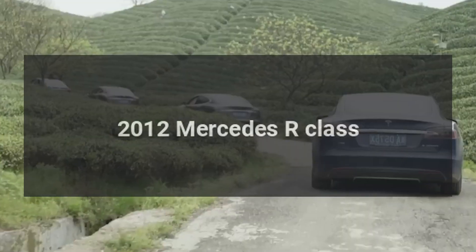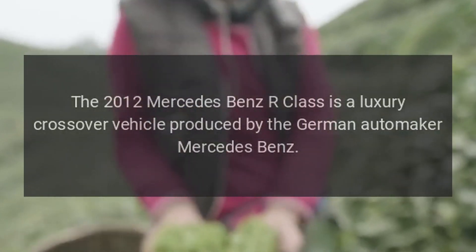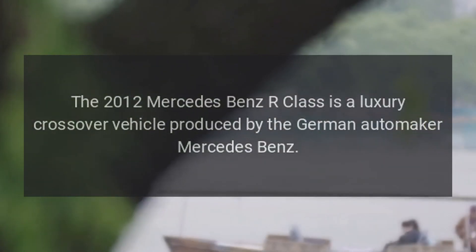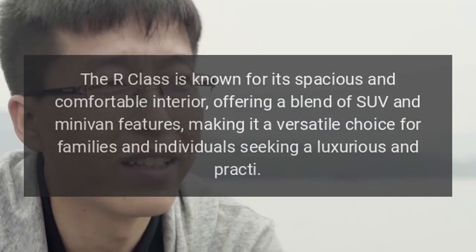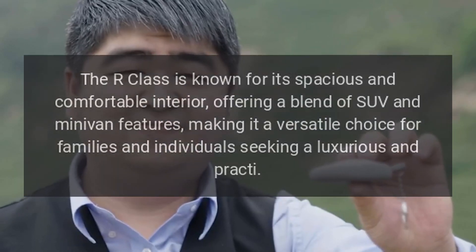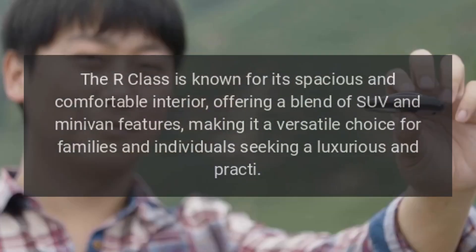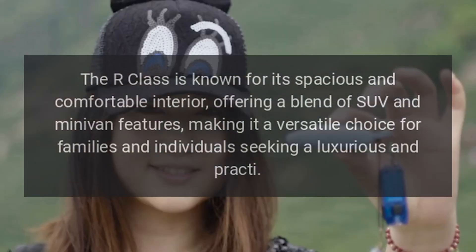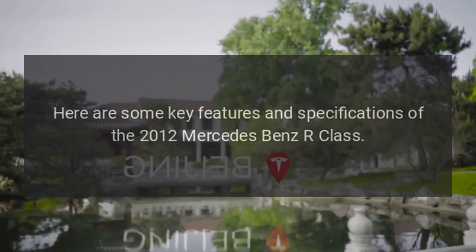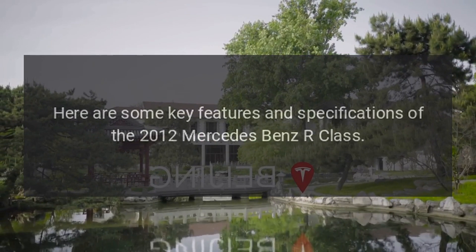The 2012 Mercedes-Benz R-Class is a luxury crossover vehicle produced by the German automaker Mercedes-Benz. The R-Class is known for its spacious and comfortable interior, offering a blend of SUV and minivan features, making it a versatile choice for families and individuals seeking a luxurious and practical vehicle. Here are some key features and specifications of the 2012 Mercedes-Benz R-Class.